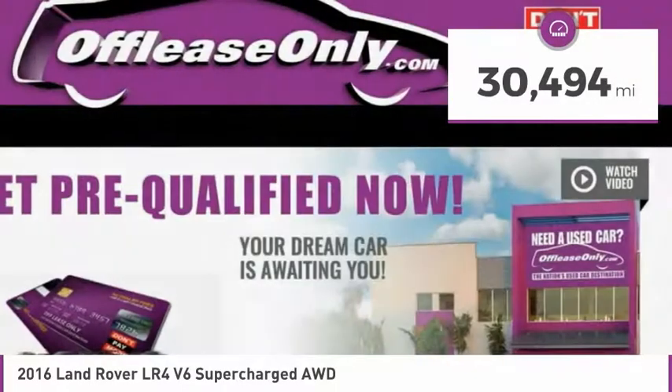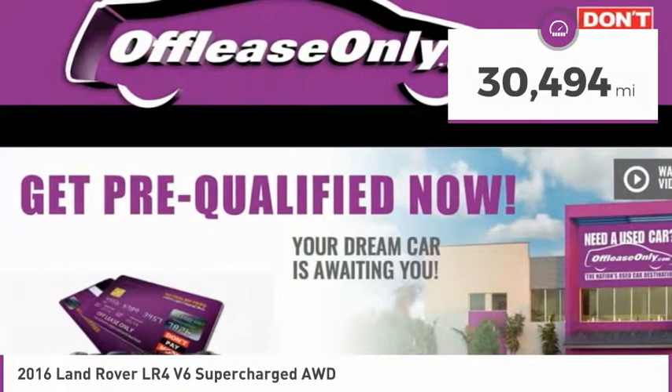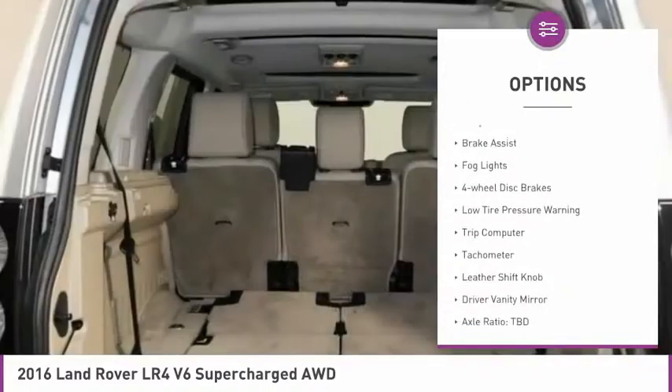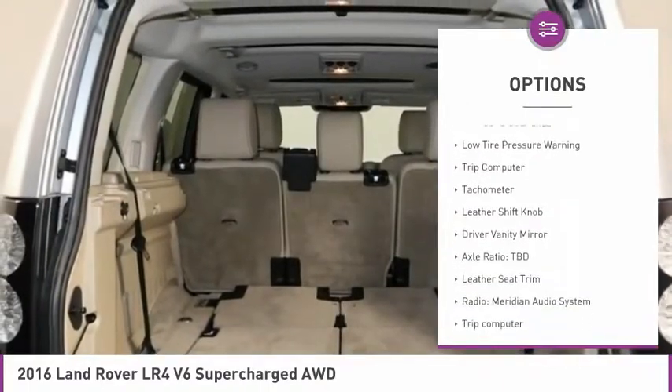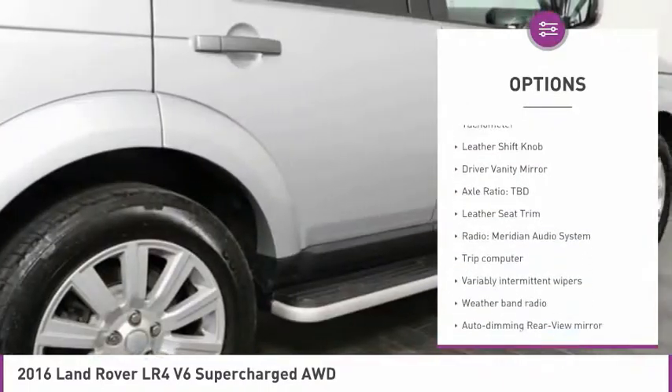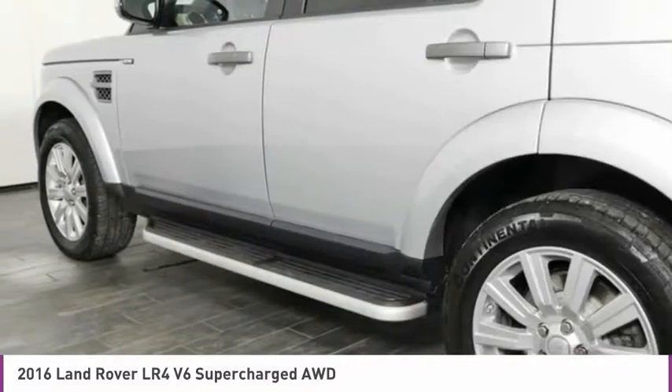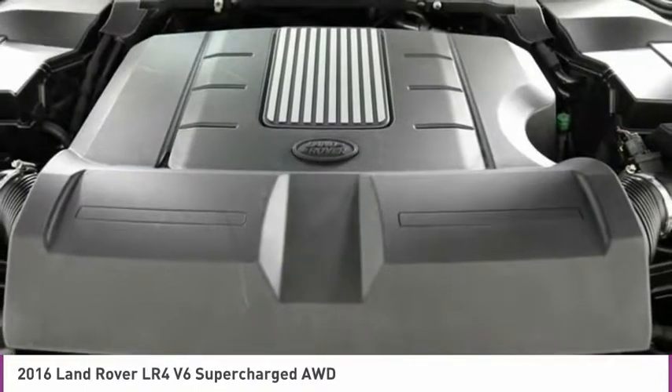This vehicle has less than 35,000 miles. Here are some of this vehicle's great options: electronic stability control, alloy wheels, brake assist, fog lights, four-wheel disc brakes, low tire pressure warning, trip computer, tachometer, leather shift knob, and driver vanity mirror.